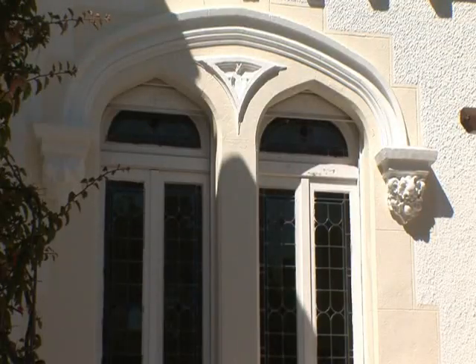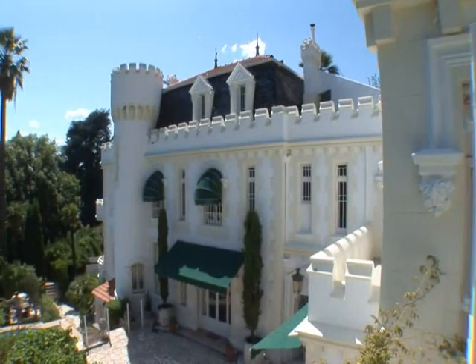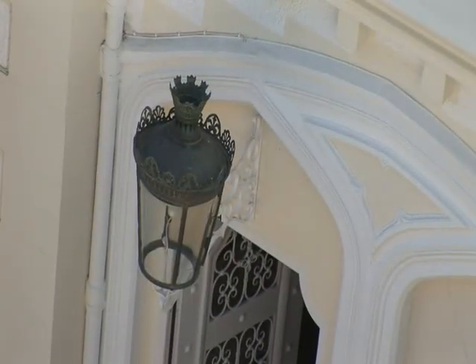Would you like to spend exceptional moments in a charming venue on the Riviera? La Villa du Parc offers a privileged setting in Cannes. Enjoy comfort and the sweet life of the south in an idyllic setting for a memorable event.